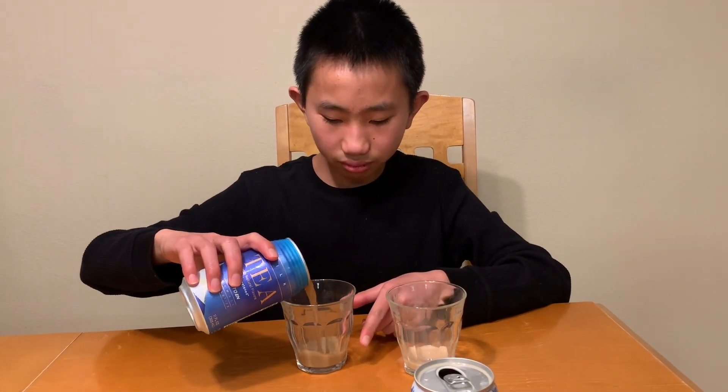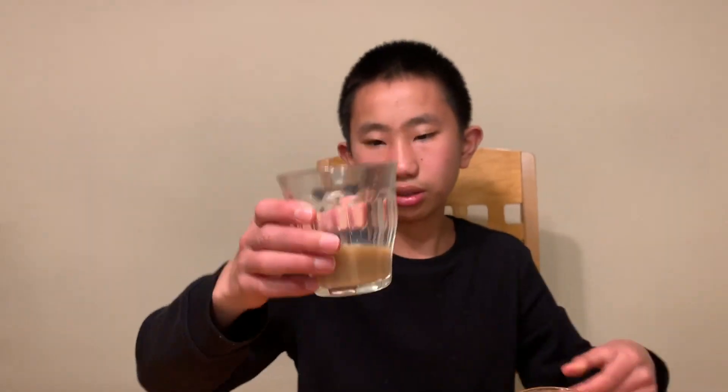Now we're going to try our Hawaiian one. Hawaiian milk tea looks a little bit darker. This one's a little dark. Let's try it.